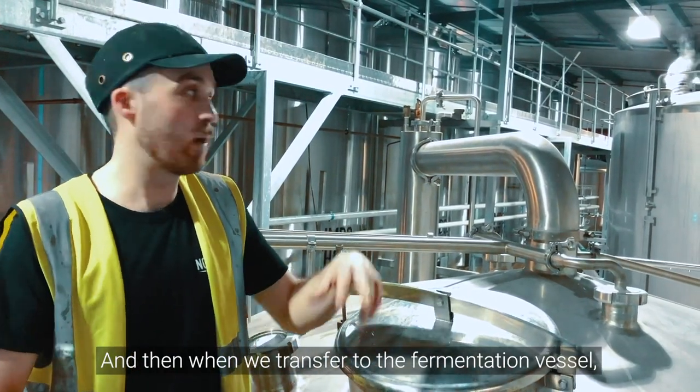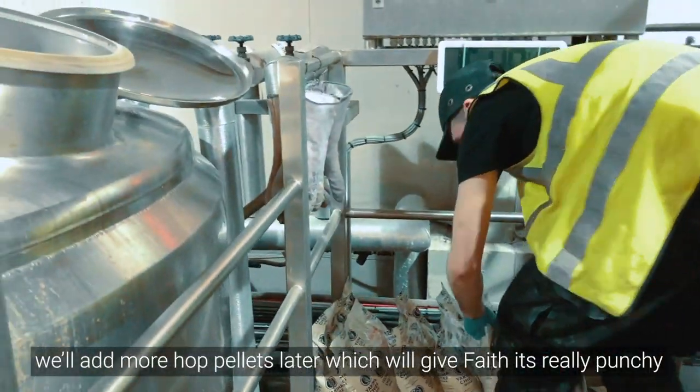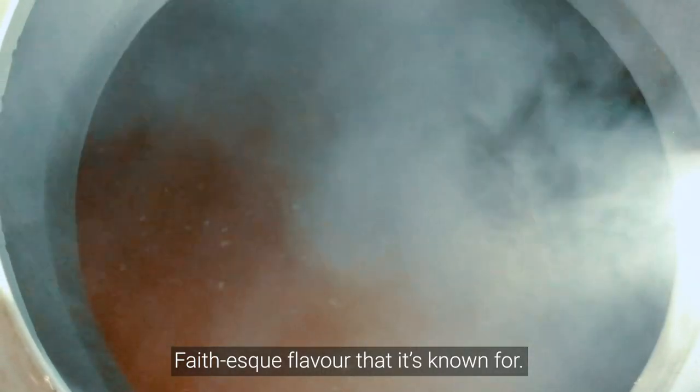When we transfer to the fermentation vessel, we can add more hop pellets later, which will give FAITH this really punchy, FAITH-esque flavour that we still have.